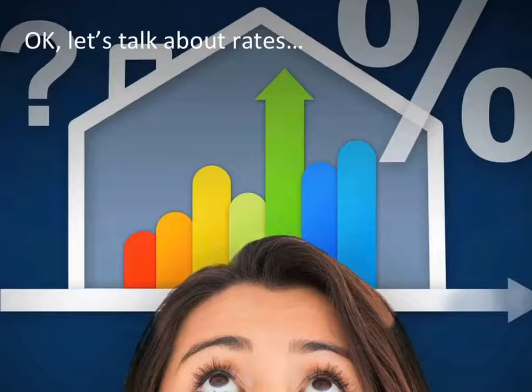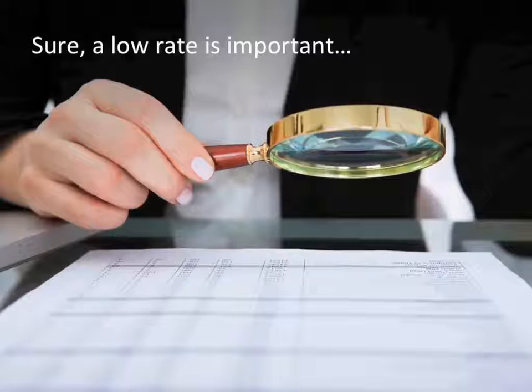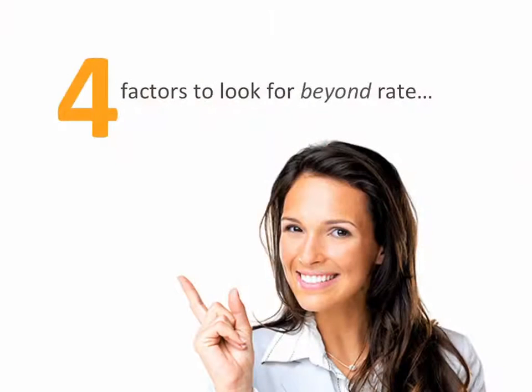Let's talk about rates. When it comes to getting a mortgage, everyone wants the lowest rate — why not save a few pennies, right? Sure, a low rate is important, but choosing your mortgage and lender based on rate alone can be a big mistake. With that in mind, here are four factors to look for beyond rate that can save you significant money and frustration.